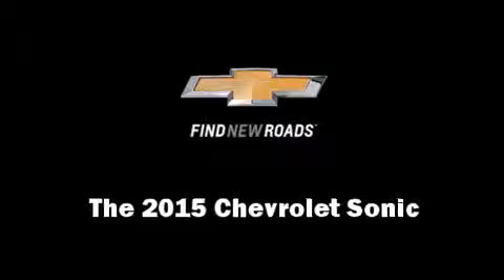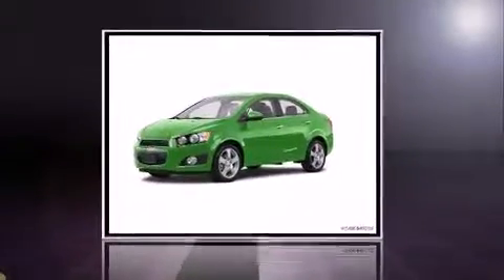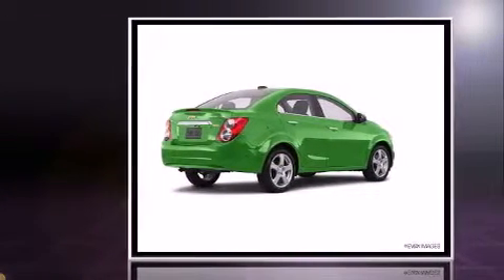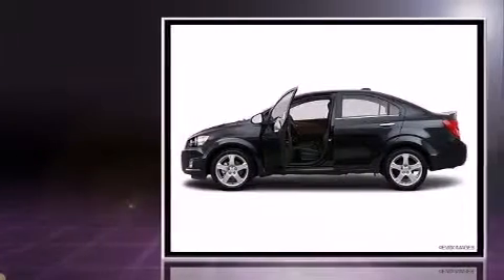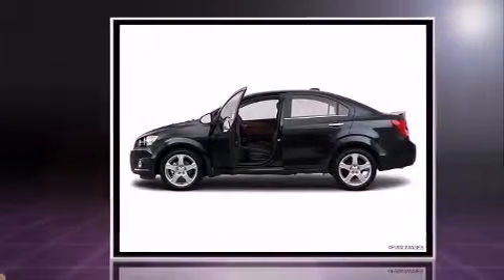The 2015 Chevrolet Sonic. This four-door, five-passenger sedan is ready to drive off the showroom floor. It features a front-wheel drive platform, an automatic transmission, and a 1.8-liter four-cylinder engine.